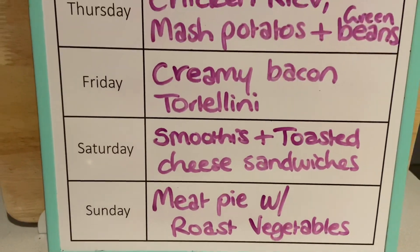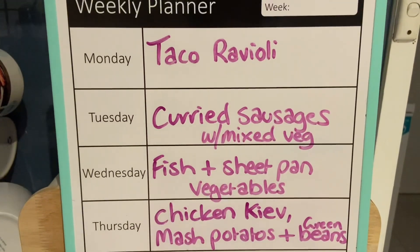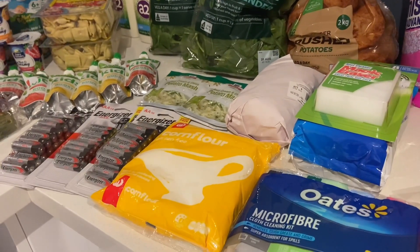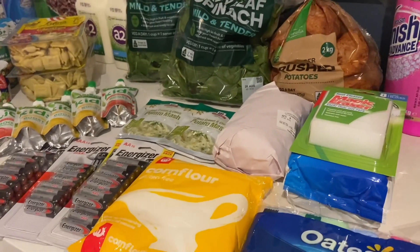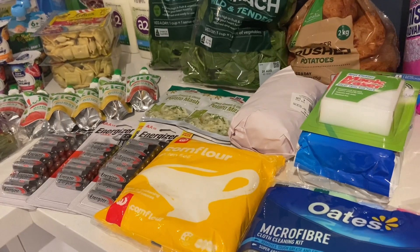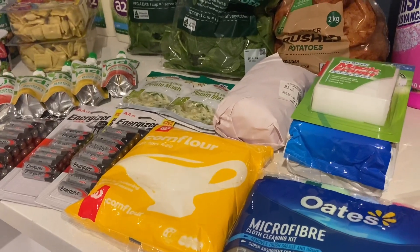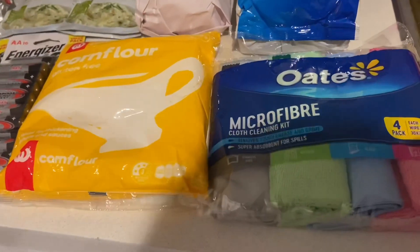That is everything on the meal plan this week. I'm going to grab those groceries and show you what we got. This week's grocery haul was super expensive compared to our normal hauls — it came to just over $250 because we bought quite a few non-food items, and those items were actually quite expensive as well.